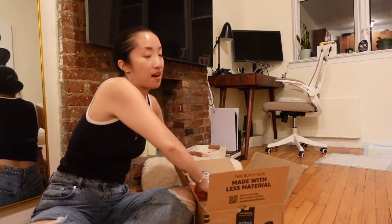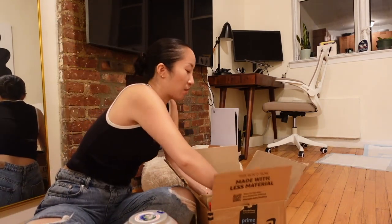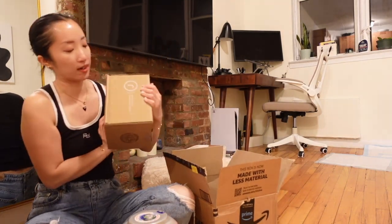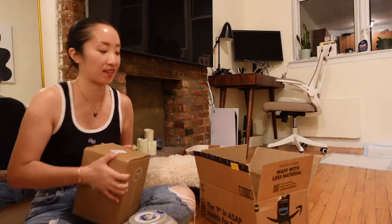The next few things in this Amazon box are just household related stuff — Tide Pods and we re-upped on our trash bags. So that is it. Let me put everything away.